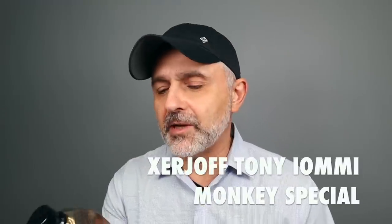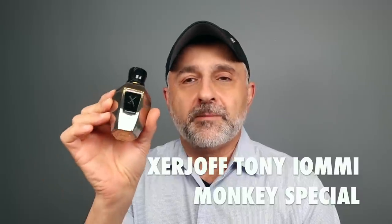Thanks so much for tuning in, this is Sebastian. Today I'm talking about Tony Iommi Monkey Special from the House of Zerzhoff, from their Blends Collection. I'm really digging this one because it does feature Patchouli as a main note, and even Tony Iommi says Patchouli is one of the best notes for him to be featured in this particular fragrance.